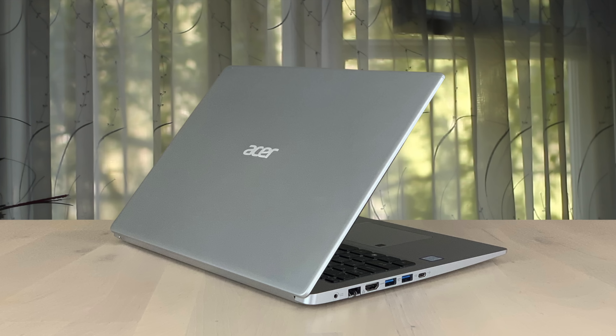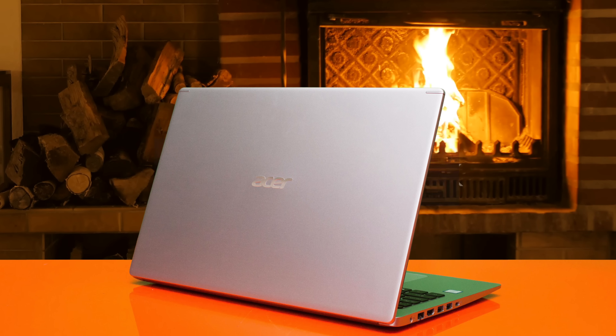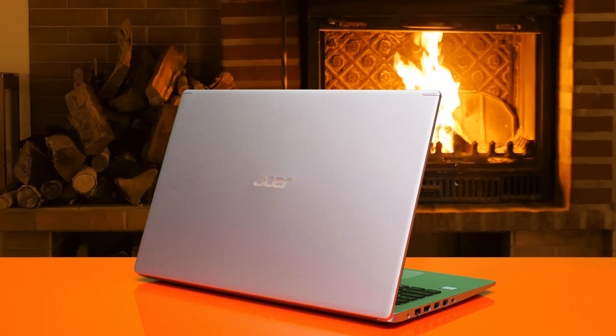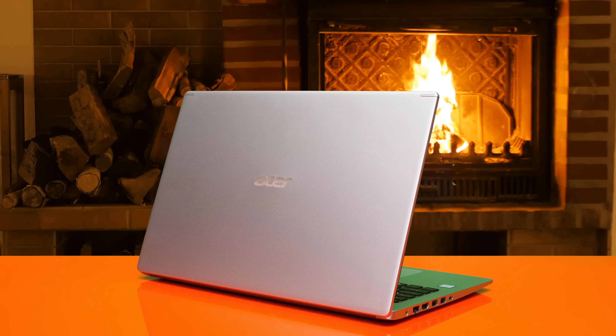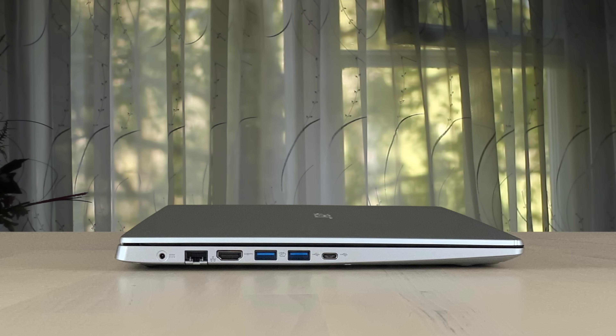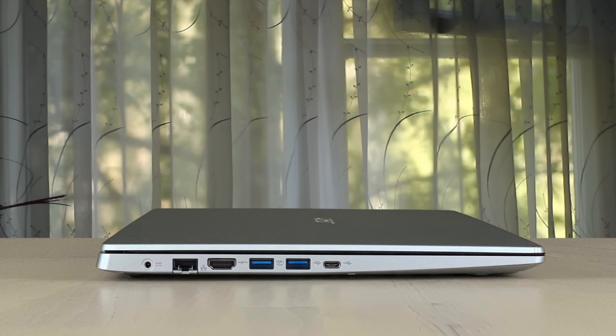On the right side, it has a USB 2.0 Type-A port and a combo audio jack. On the left, it has a pair of USB 3.0 Type-A ports along with Gigabit Ethernet, a USB 3.1 Gen1 Type-C port, and an HDMI port. It's amazing for multimedia, and you can also play some games from time to time on the Aspire 5 without a problem.